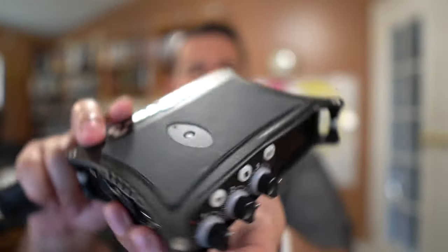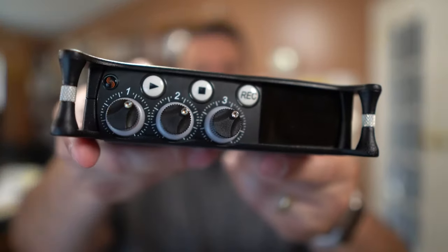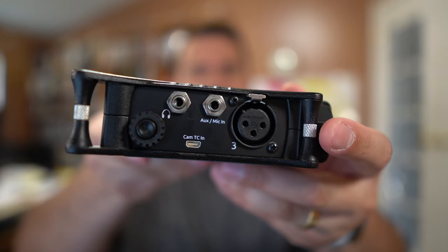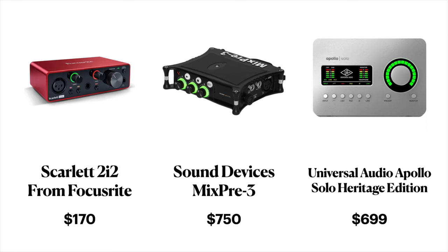For the SM7B, I actually use the Sound Devices MixPre-3, which is about $750. It's more than powerful enough to run the SM7B, even multiple of them, and it doubles as a field recorder with an SD card slot for backup recordings. Universal Audio's Apollo series is another great option, running around $700-800 or higher. Some people suggest a Cloudlifter, but I don't find that to be a great solution — I recommend investing in one of those more powerful audio interface options.